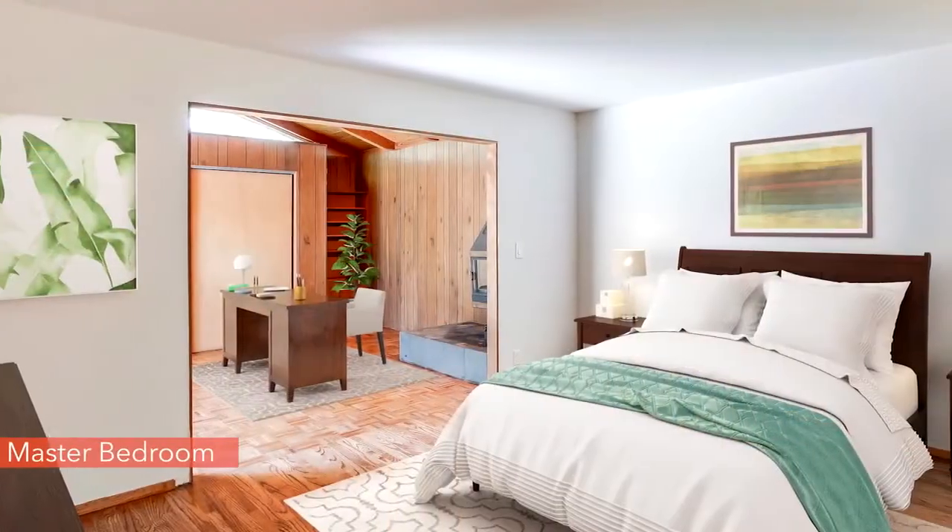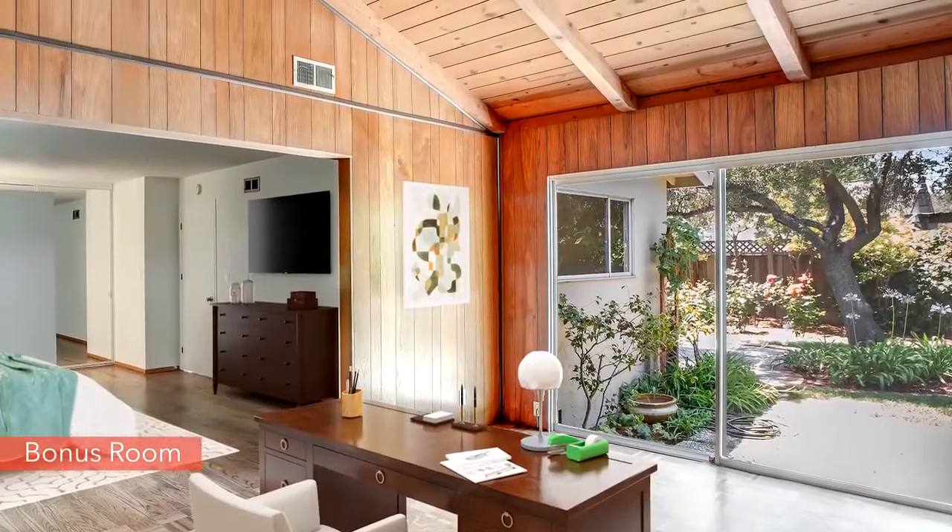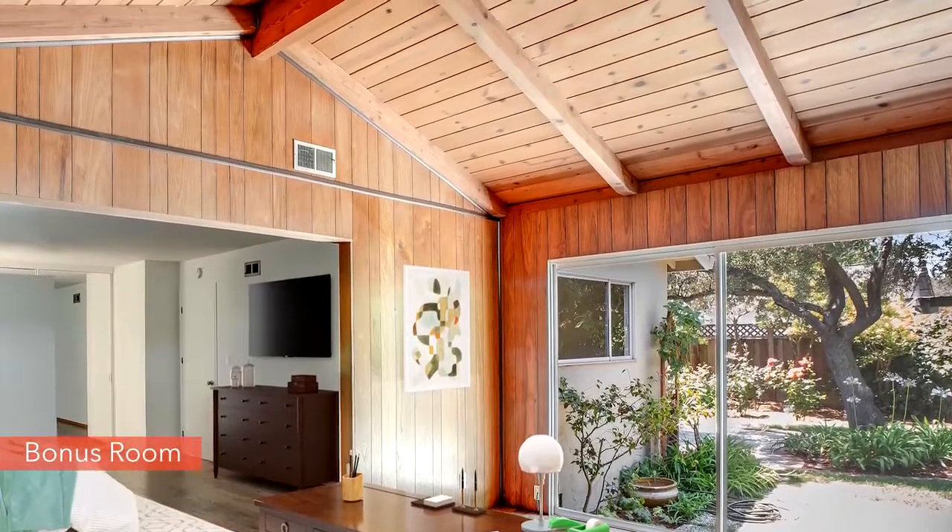The master bedroom at the back of the house has a bonus room with a vaulted ceiling, and could serve as a home office or nursery.